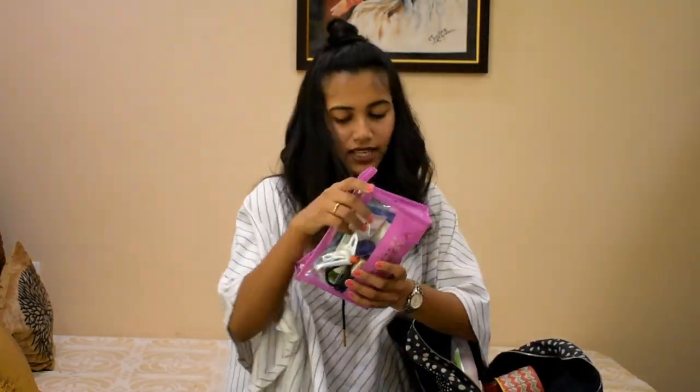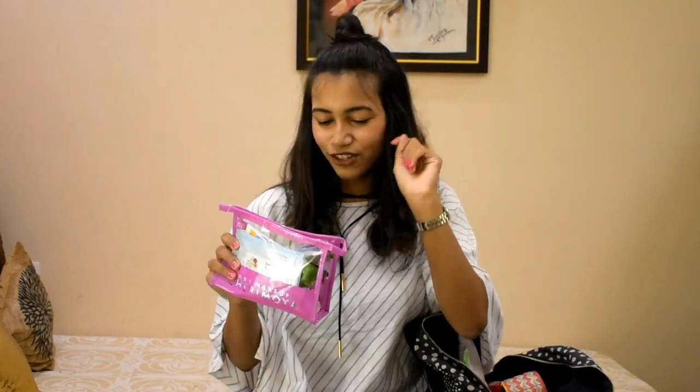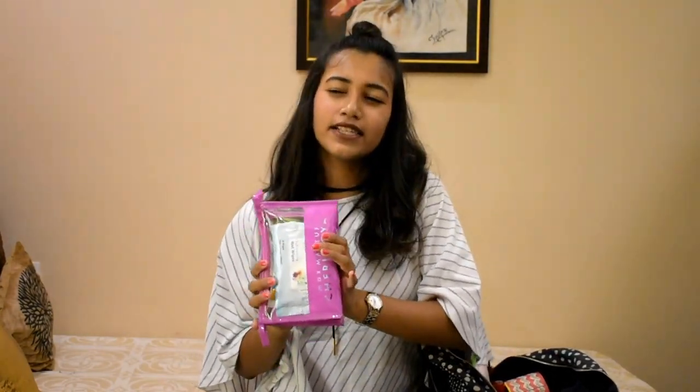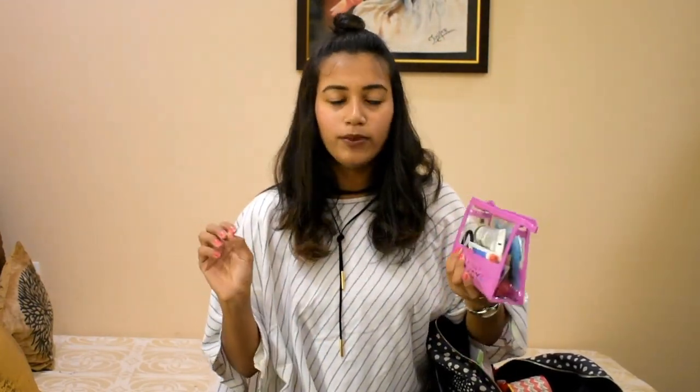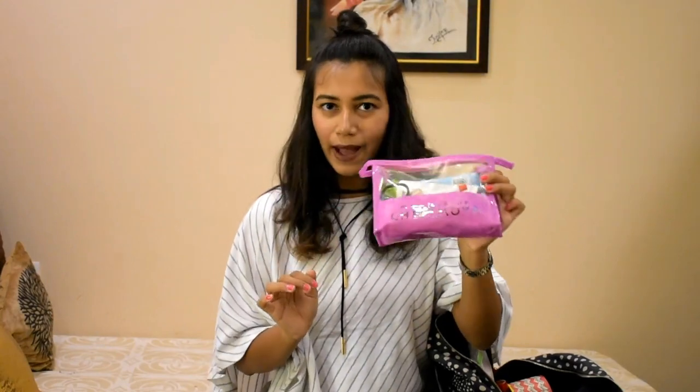The next thing is my toiletries pouch. I have about a six to seven hour layover, and my total flying time is around 22 to 24 hours, making it roughly 30 hours of travel time — so I'll definitely want to freshen up. Since it's a carry-on, any liquids should be 100 ml or 3 ounces or less, and no more than one liter total. Some airports require all liquids to fit in a clear bag, so I'm traveling with this clear makeup pouch.